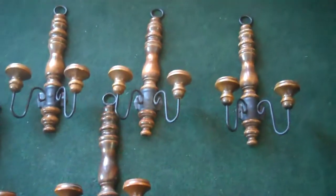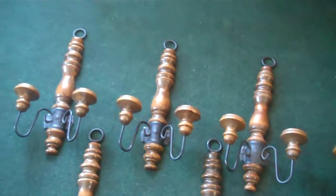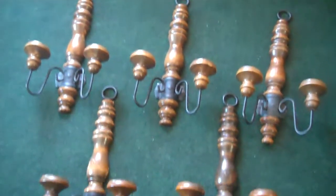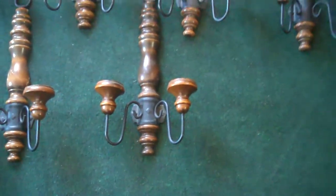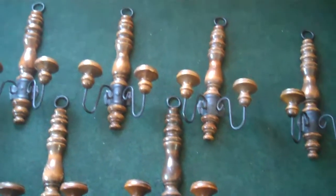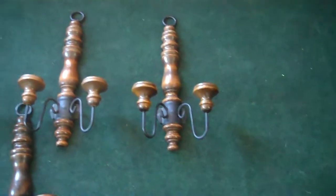Here are nice wall handle holders. They would look nice on anybody's wall. There are eight of them — pretty cool wood.